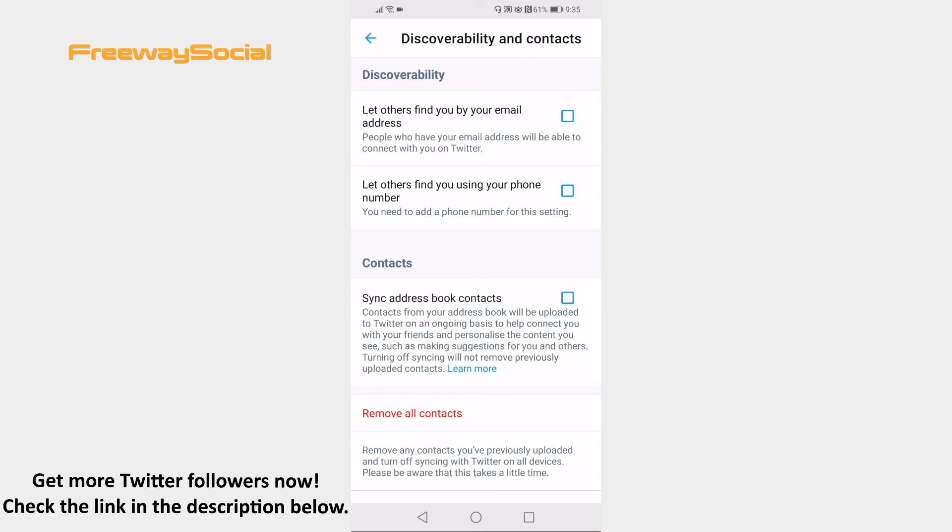Done! I hope this guide was helpful and you are able to not let others find your Twitter account via phone number. Don't forget to like this video and visit us at FreewaySocial.com.